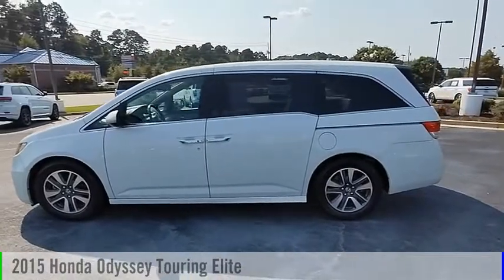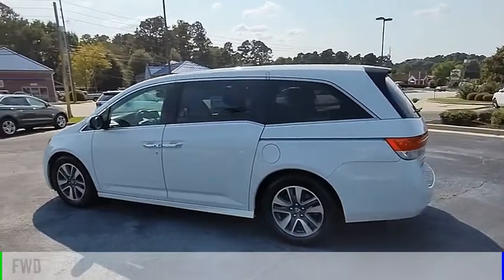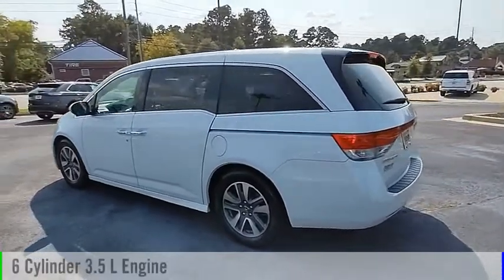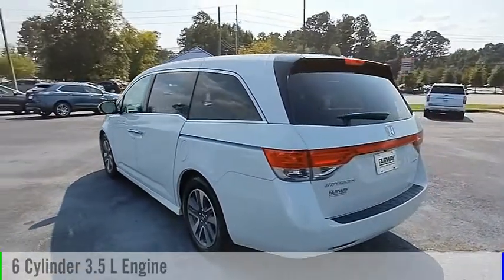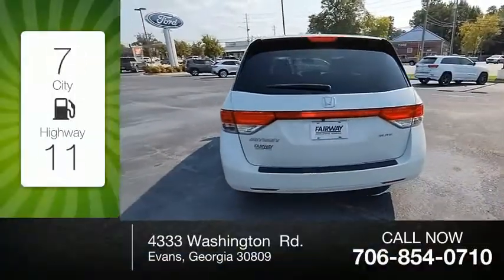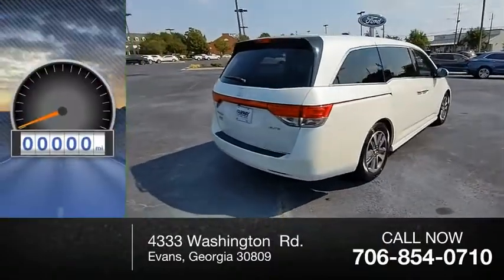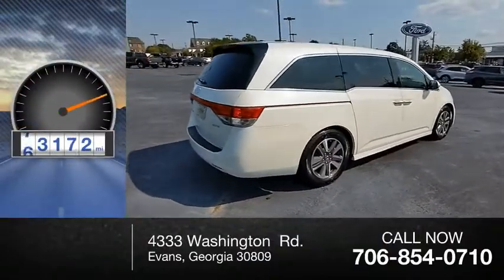Make a great choice today with the 2015 Odyssey. This vehicle is powered by a front-wheel drive, six-cylinder, 3.5-liter engine, and comes with an automatic transmission. Great fuel efficiency saves you money by requiring fewer trips to the gas station. This vehicle has less than 75,000 miles.